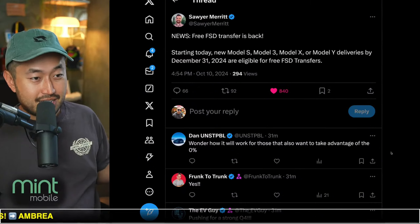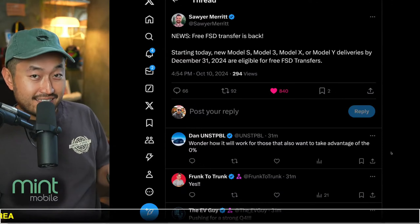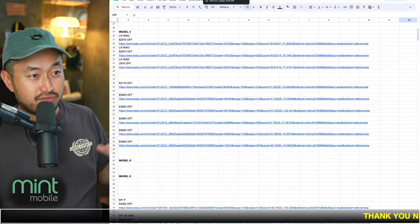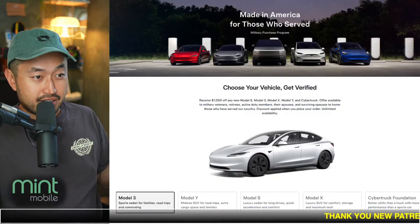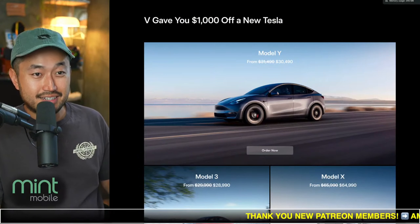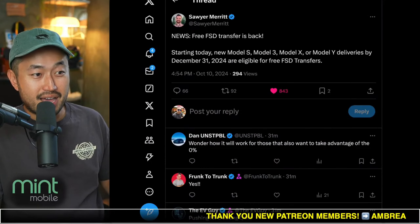So if you're looking to get into a Tesla, you can stack this offer on top of all the different offers out there — like inventory discounts of three to $4,000, military $1,000, and a Tesla referral code $1,000. You can see how this deal gets pretty good, especially if you want to keep that full self-driving.